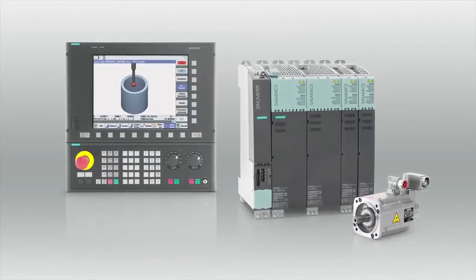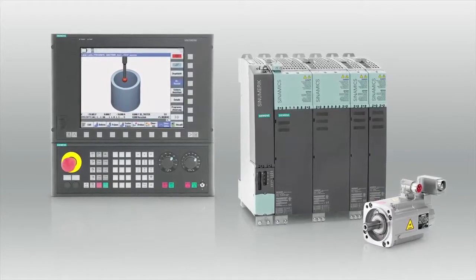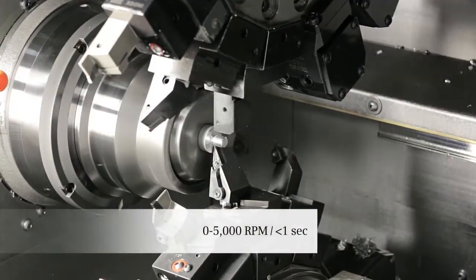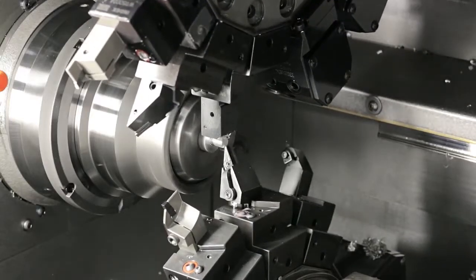We viewed the Siemens CNC much the way we viewed the Index brand — high-priced, high-end, expensive, and frankly, just different. With this different machine-control combination, several economic lessons began to emerge, starting with the difference a few thousand RPM can make.